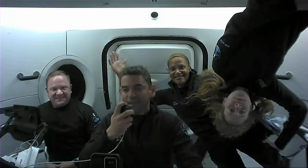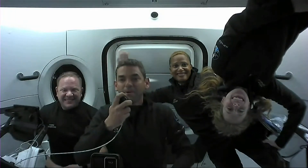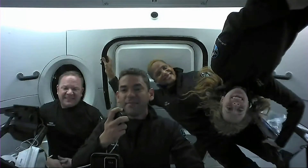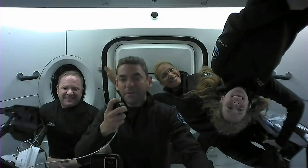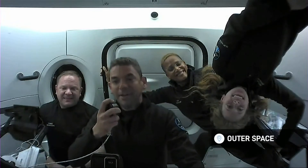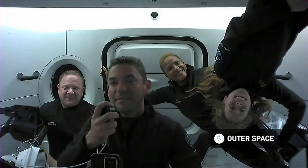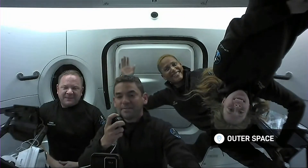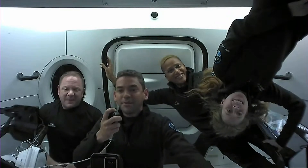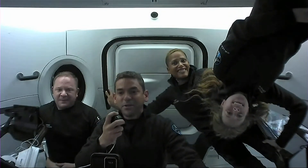Welcome everybody to Crew Dragon Resilience. We're cruising right now at 580 kilometers above the earth, going about 7.6 kilometers per second, so we're really booking. We're seeing the world every 90 minutes — that's how fast we're traveling around it. It's pretty incredible. We're excited you're here to join us today. We're going to introduce the crew of Inspiration4 and then show you around some of the cool aspects of this spacecraft.